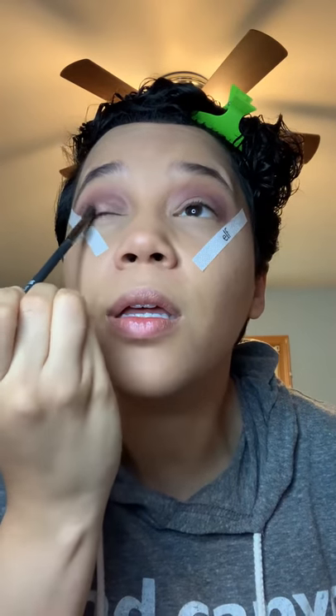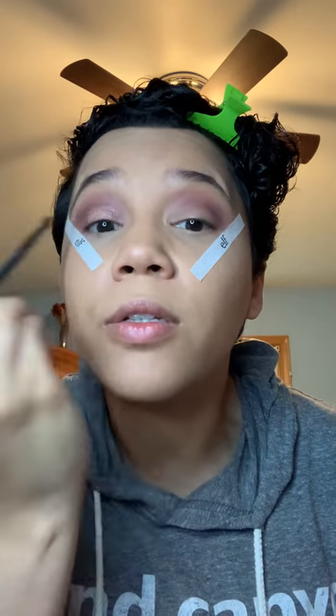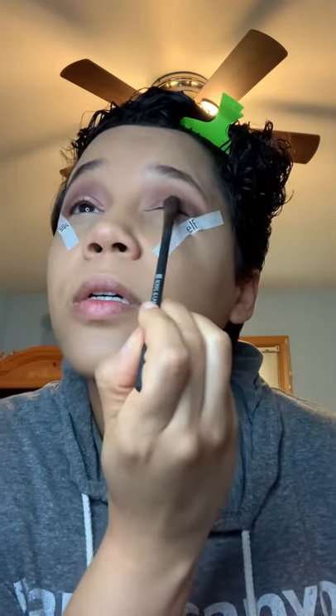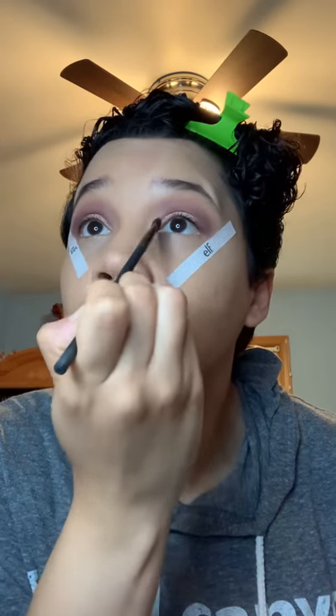Now I'm gonna use Grandstand — I'm just gonna pop that on my lid to really get the color nice and saturated. I absolutely love that color, it's fantastic. I'm just gonna pop a little bit more on — and that's pretty much the eyes done.